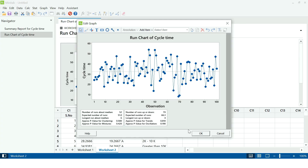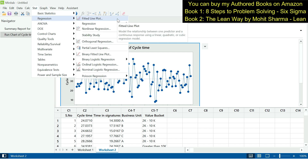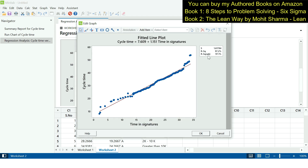The first X we test is time in signatures, which is a continuous X since time is continuous data. The appropriate test is simple linear regression. We go to Stat > Regression > Fitted Line Plot, enter cycle time as the response Y and time in signatures as the predictor X, then click OK. The R-squared adjusted value is greater than 65%, indicating that cycle time and time taken in signatures are significantly correlated. If we reduce the signature time, cycle time will automatically come down.